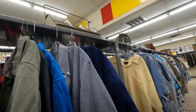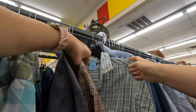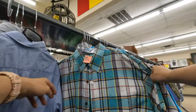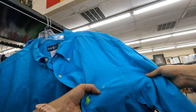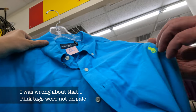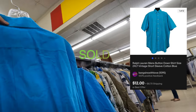Moving on to men's short sleeve button-down shirts — I'm looking for Hawaiian shirts. Those usually do pretty well for us if we can get them for a good price. Anything with an interesting pattern is always a good thing. This one got my eye — oh look at that, Ralph Lauren! It's 50% off. I think it's vintage too.